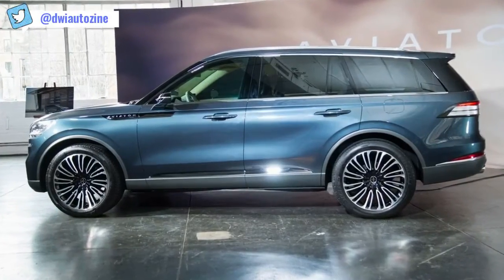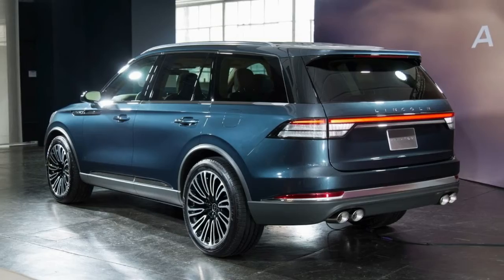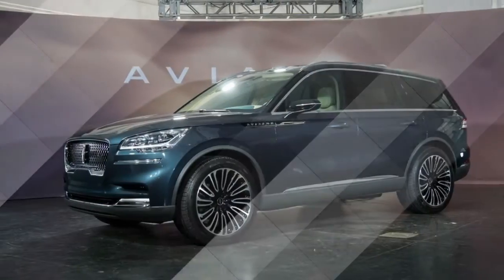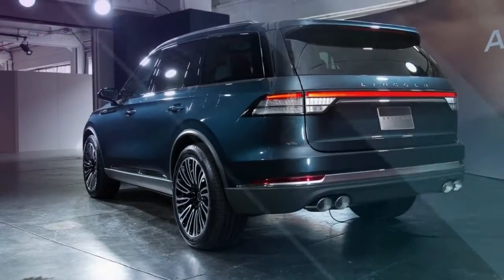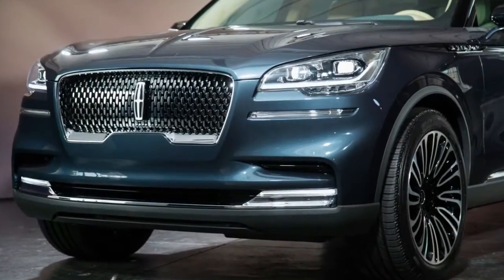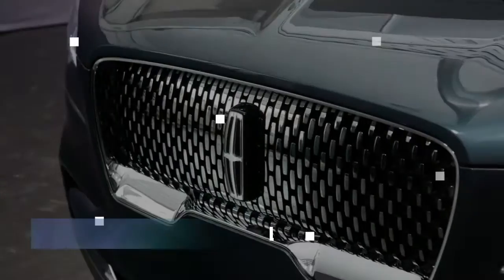In addition to the conventional gas-engine powertrain, Lincoln promises there will be a plug-in version of the Aviator. The hint about two turbos almost certainly means the engine will be a V6 — likely the 2.7-liter unit from the F-150 and other Ford products.